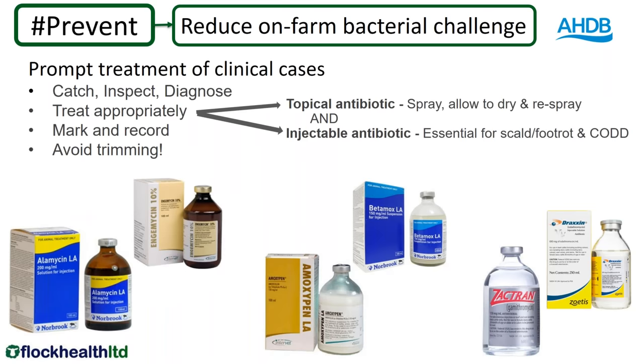Any clinical case on the farm is a primary source of bacteria to increase the challenge on the farm. The current advice is that they should be treated as soon as possible — even a mild case of lameness should be treated. Even what you might think isn't yet under-running the horn in an adult sheep, the advice is to still treat those with an injectable antibiotic. I would spray them with a topical antibiotic, spray it, let it dry, spray it again — that helps prevent bacteria on the surface and their spread. But I would also want to give an injectable antibiotic.